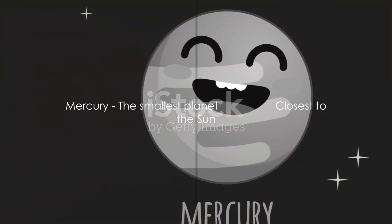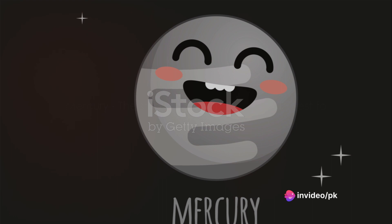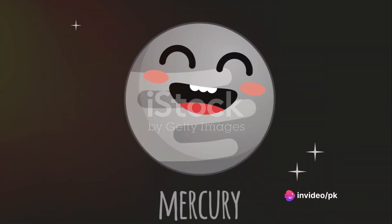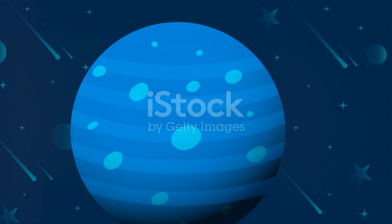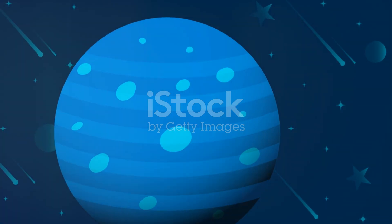First up, we have Mercury, the smallest planet in our solar system. Mercury is close to the sun and whizzes around it faster than any other planet. It's a little like the solar system's speedy race car, zooming along its path!